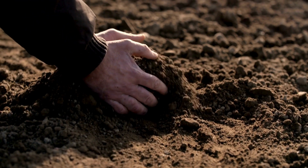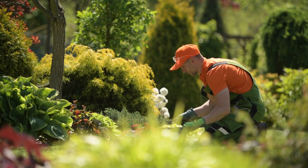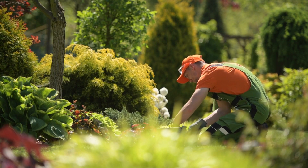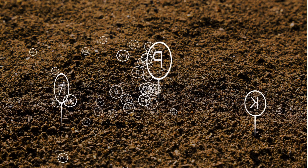Soil might look like just dirt, but it's so much more. It's the foundation for healthy plants and a thriving garden. Today, I'm going to break down the six main types of soil you'll come across, what they're good for, and how to make the most of them.